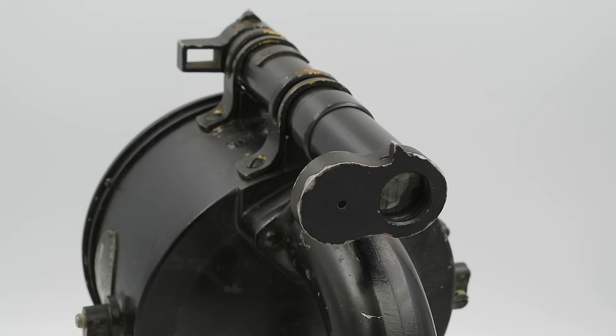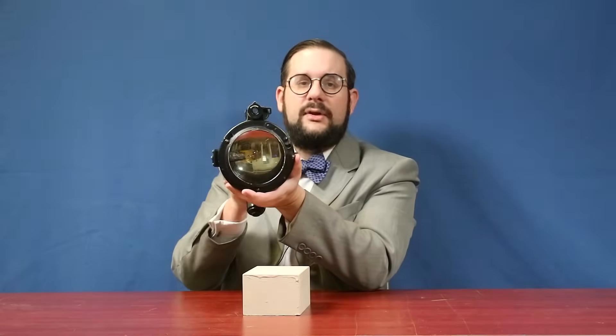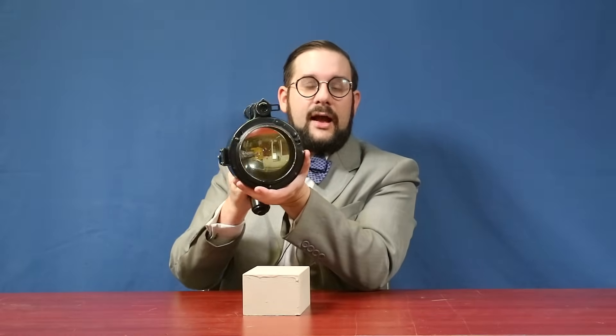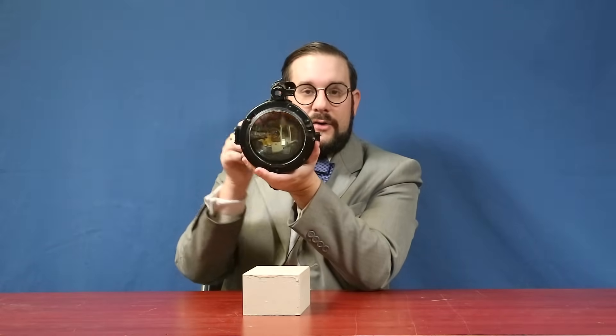You'll notice that we have quite a few sighting devices atop this lamp. We not only have a telescopic sight, but also a set of aperture sights and a set of open notch sights. This is because the beam produced by this lamp is very narrow — it spreads out at only about half a degree, so you really have to be looking almost directly down the bore axis of the lamp in order to receive the signal.